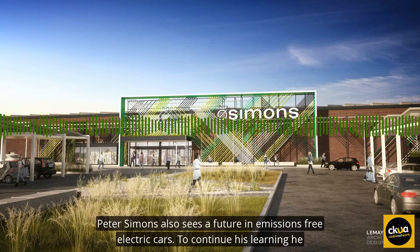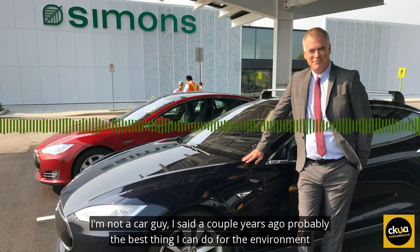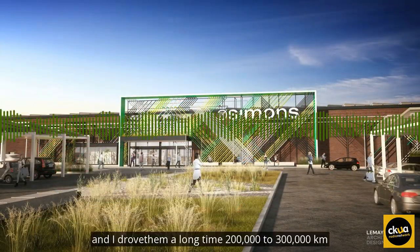Peter Simons also sees a future in emissions-free electric cars. To continue his learning, he recently traded in his old used car for a Tesla. He's not a car guy — a couple of years ago he said probably the best thing he could do for the environment was buy used cars, which he did for two or three cars, driving them 200,000 to 300,000 kilometers.